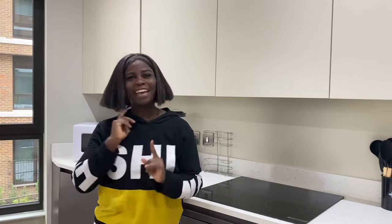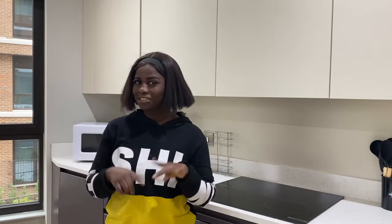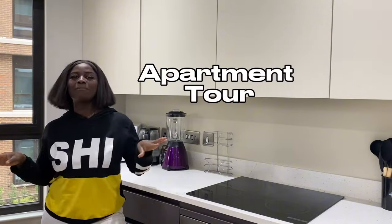Hey guys, welcome back to the channel again. It's your girl Faith Ae, you know the vibe already. If you're new here, my name is Faith Ae. Please don't forget to click on the red subscription button. Thank you for subscribing and if you're a returning subscriber, you're highly welcome. Thank you for always tuning in, I really appreciate you guys. Today is going to be the apartment tour I've been waiting for, so let's get into it.